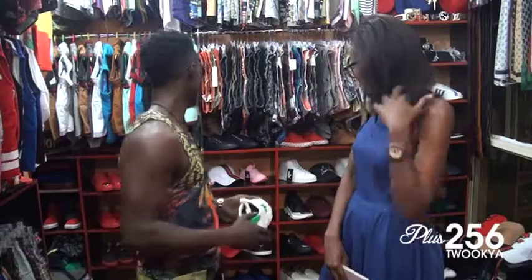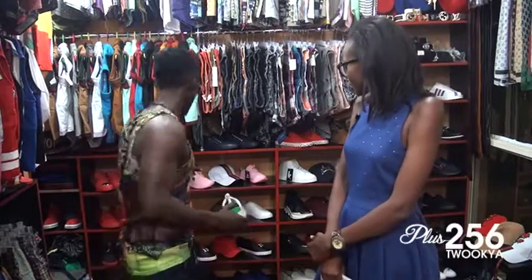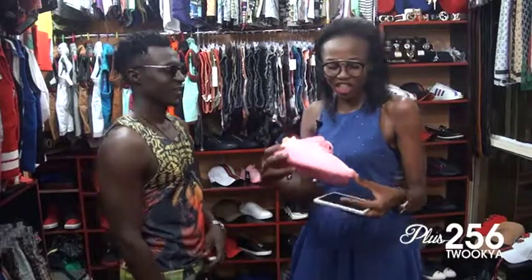Y8? Yes, interesting. And we have the Yeezies, and they are pink. Ladies love pink shoes, and these are pink Yeezies.